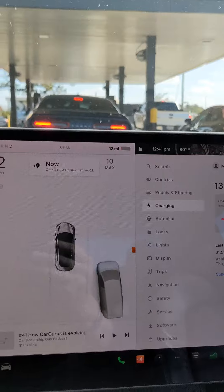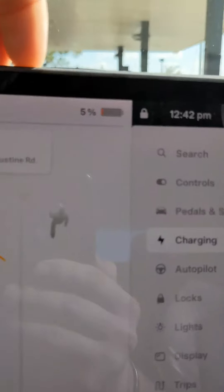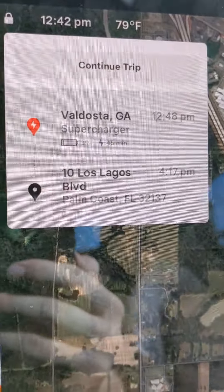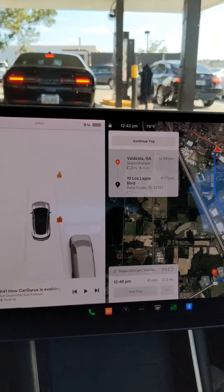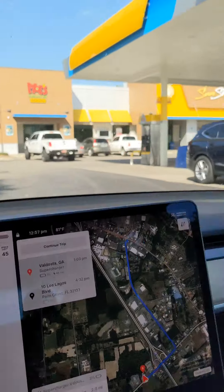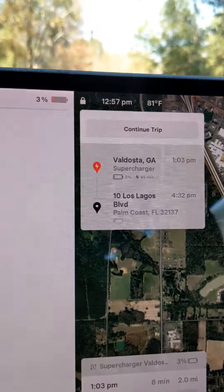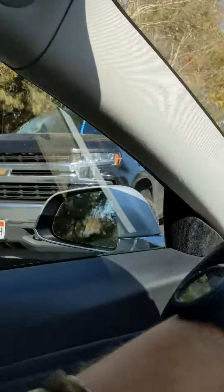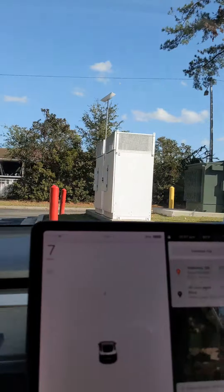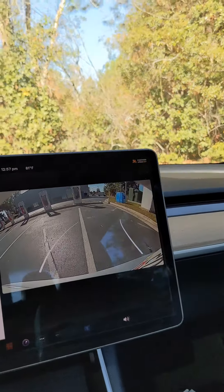We made it to the Valdosta Chick-fil-A sitting in line. It says I've got 13 miles to go, 5% battery. It still says we should be able to make it to the supercharger with 3% — it's just right down the road, so I have faith. Update: Valdosta supercharger, rolled in at 3%, nine miles. It's now saying we need to charge for 45 minutes to get to St. Augustine. Let's hope those workers over there aren't a problem. Backing up and getting plugged in.